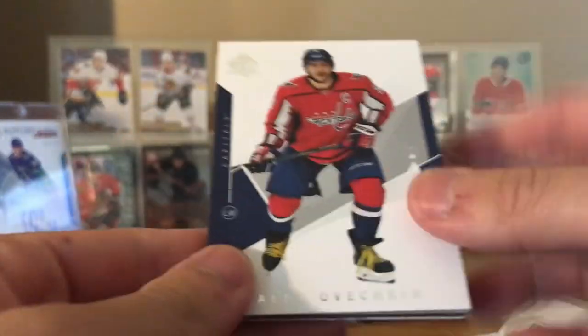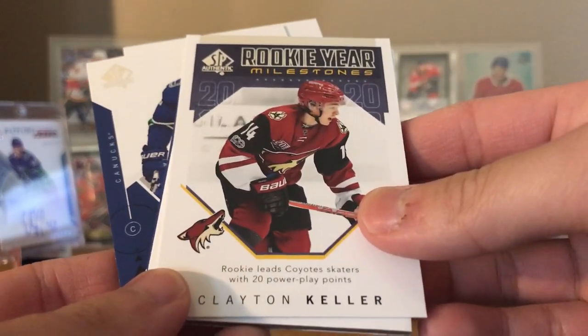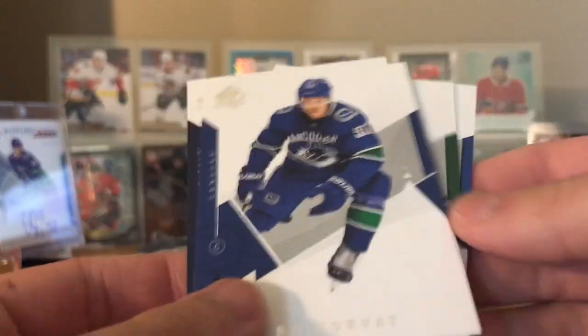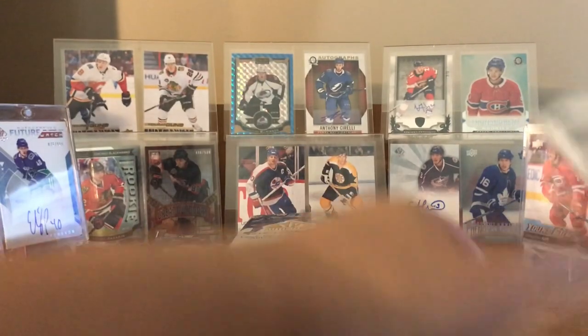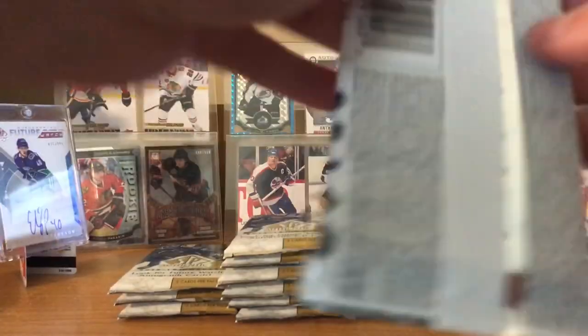Next pack - OV, Michael Granlund. Authentic Moments: Clayton Keller with 20 power play points. Ryan O'Reilly and Bo Horvat. There goes OV. I'm going to move my knife - I keep forgetting to move it. I'm going to stab myself one day.